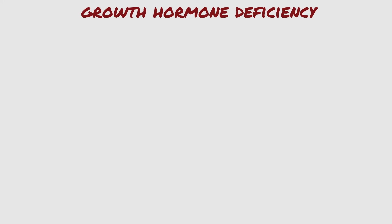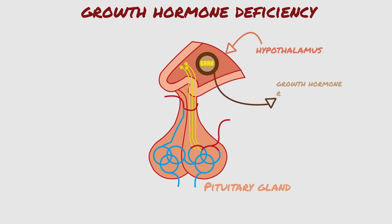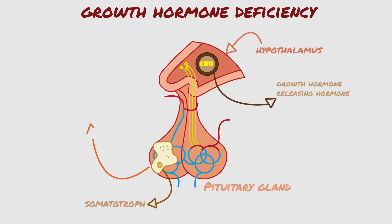The secretion of growth hormone from the pituitary is dependent upon stimulation from the hypothalamus. The hypothalamus, which is a part of the brain immediately above the pituitary, secretes growth hormone-releasing hormone into a rich system of blood vessels that travel down the pituitary stalk into the anterior lobe of the pituitary gland. Growth hormone-releasing hormone acts directly on somatrophs, or growth hormone cells, of the anterior pituitary, and stimulates the production and secretion of growth hormone.